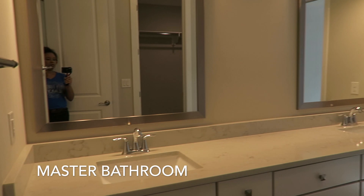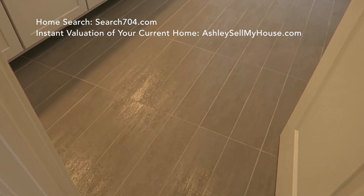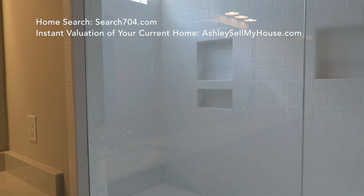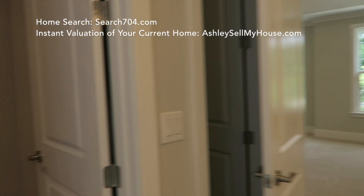And then you have this master bathroom, which again has the upgraded cabinets and upgraded quartz counters. I love this wood look tile. I was not a fan of it before, but I've seen more and more options and variations of the colors. I love the grays of the tile and how it brings out the grays of the counter, and of course the agreeable gray walls.